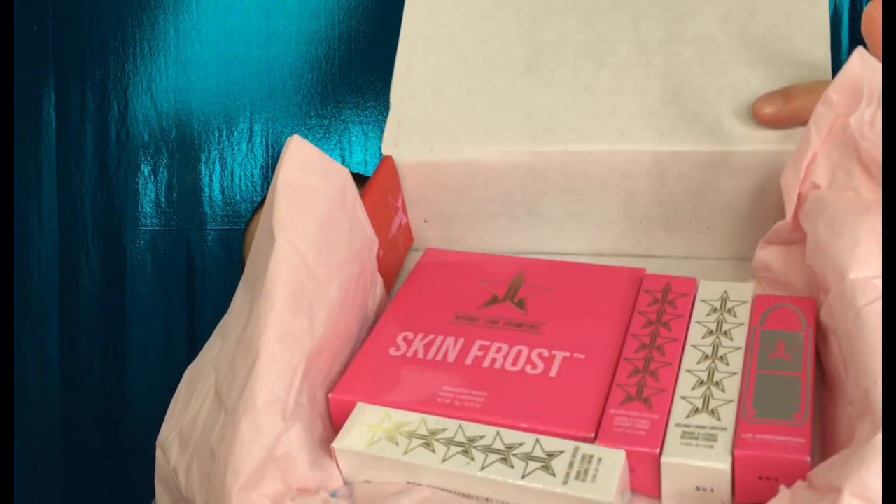Oh no, you guys — oh no. I can already tell something is broken. Let me take this out first. The extra item specifically in the small box looks to be a pop socket. I'm not really going to use it right now because my phone case already has a finger holder. But look at this — can you see all the blue right here? Something is broken. The skin frost is broken — that's what it says, skin frost.